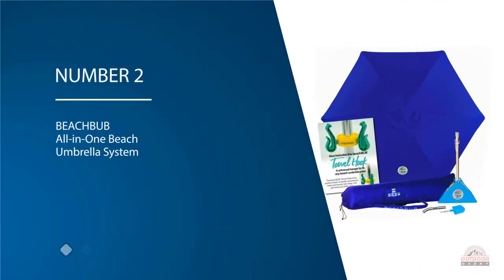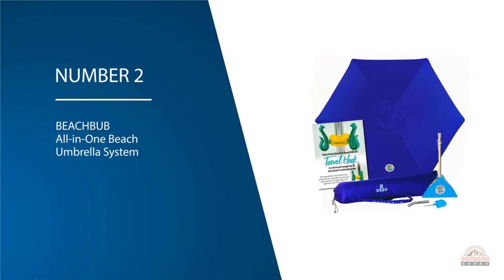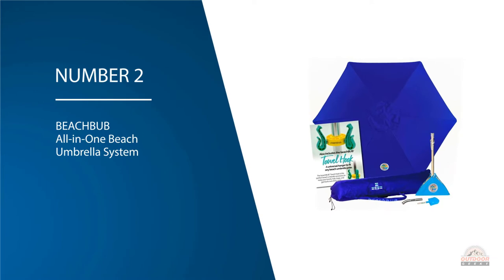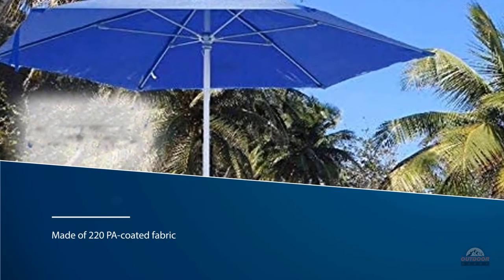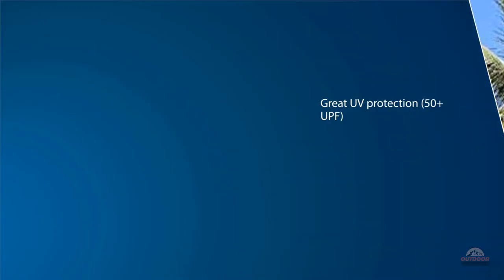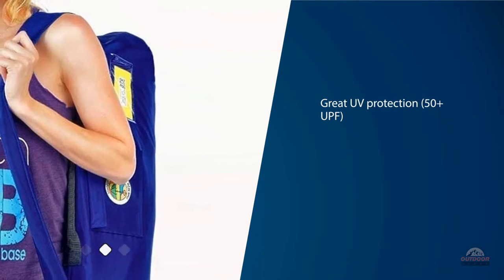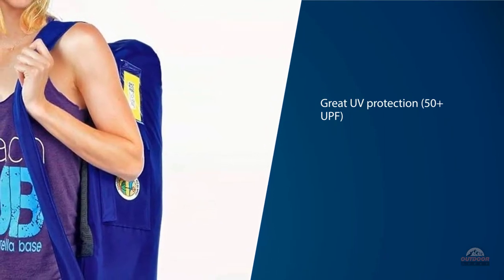Number two: Beach Bub All-in-One Beach Umbrella System. The Beach Bub all-in-one beach umbrella system combines smart design with high quality materials to give you top-level protection and comfort. Made of 220 PA coated fabric, the canopy absorbs all the harmful rays and gives great UV protection of 50+ UPF. It uses a classic hexagonal design colored in blue, so it looks great on any beach.